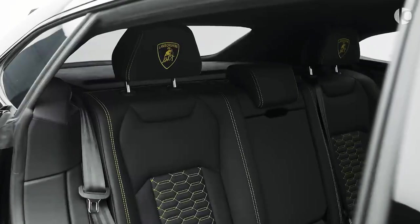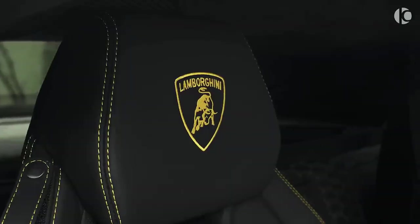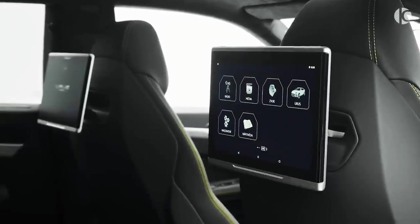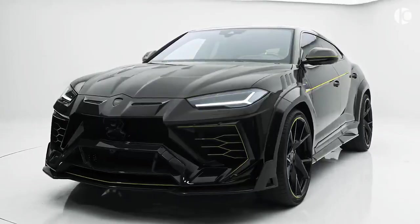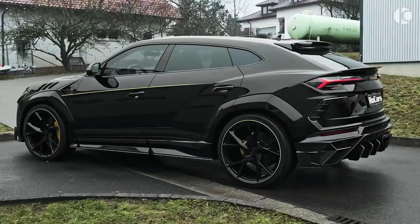The screaming engine helps the Urus reach 0-60 miles per hour in just 3.2 seconds, with a top speed limited to a whopping 190 miles per hour. The base price of this best-selling Lambo is set at nearly $220,000, which is justifiable considering its bonkers fast performance and chiseled styling.